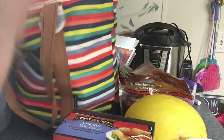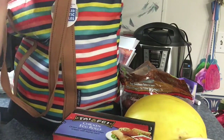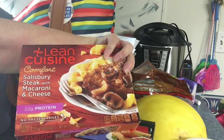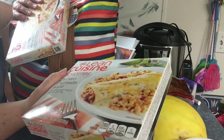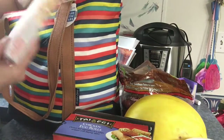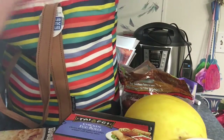I found these Lean Cuisines — this is the Salisbury steak with macaroni and cheese, and I got one of the Lean Cuisine chicken enchiladas suizas with a sour cream sauce and Mexican style rice, and the chicken fettuccine. So I got one of those.